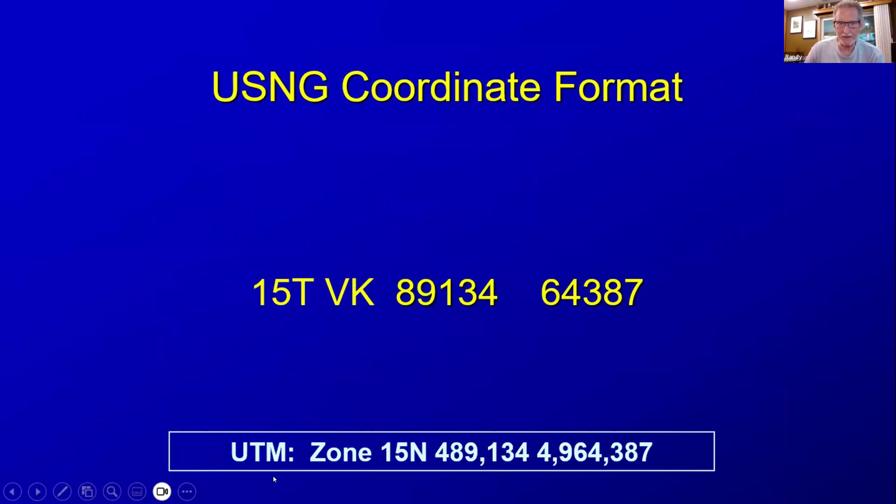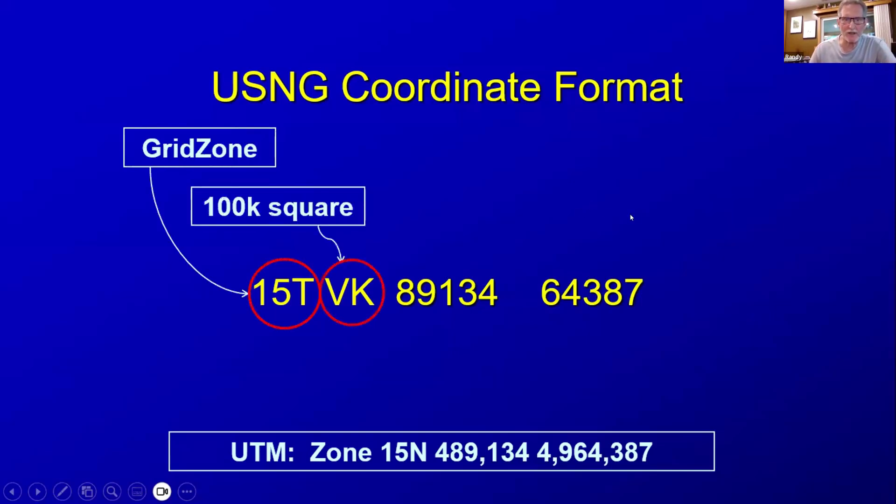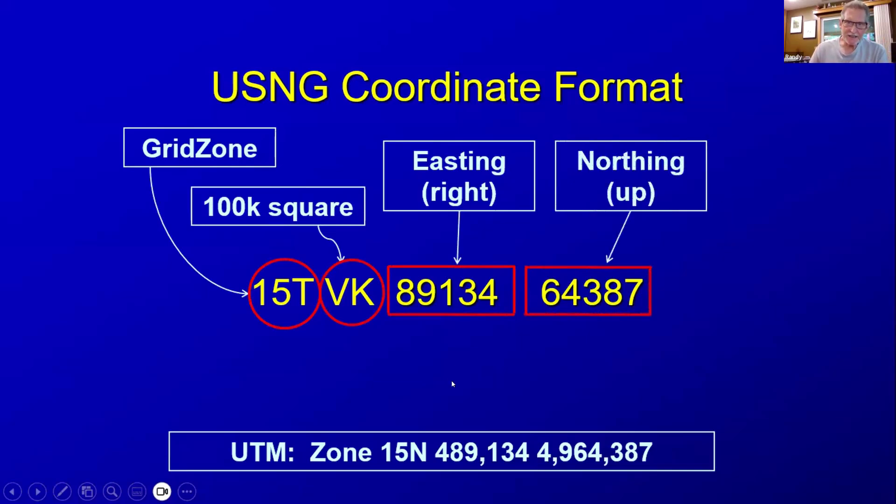Here you can see how that relates to UTM coordinates. The UTM coordinates would be 15 North, then 489,134 easting and 4,964,387 northing. You can see that 89134 corresponds to the easting digits and 64387 corresponds to the northing digits. So the first part is the grid zone, the second part is the 100,000 meter square, and the last is the easting, or X-coordinate, and the northing, or Y-coordinate — right and up. That numeric portion is always in meters with values from 0 to 99,999.